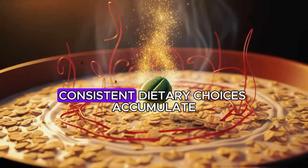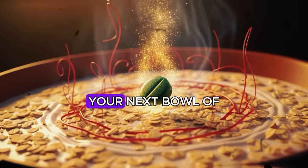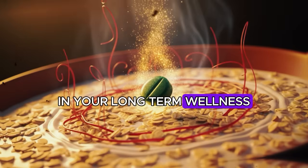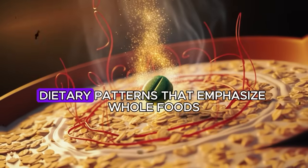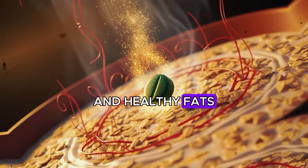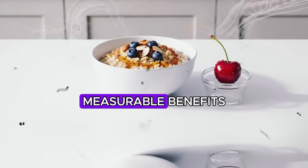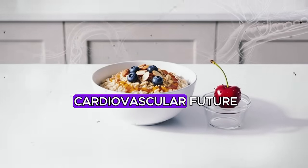Thank you for watching and for prioritizing your cardiovascular health. Remember that small, consistent dietary choices accumulate into significant long-term benefits. Your next bowl of oatmeal is not just breakfast — it is an investment in your heart. As you continue exploring the role of nutrition in your long-term wellness, remember that every choice you make contributes to your overall trajectory of health. Dietary patterns that emphasize whole foods rich in fiber, antioxidants, and healthy fats have consistently shown protective effects across numerous clinical studies.